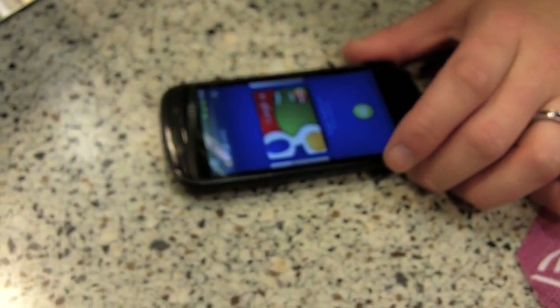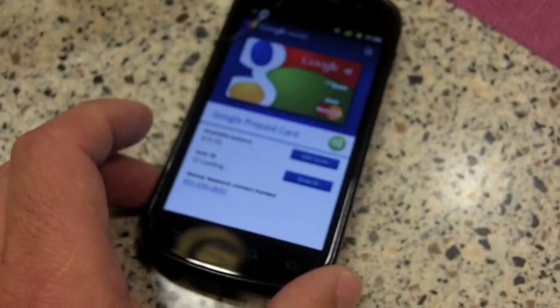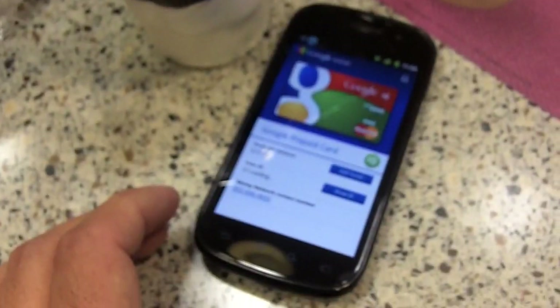It basically just touched the phone up to the sensor and it worked as a credit card. It's a new thing from Google — it's going to change the world. It's on Android, it's called Google Wallet. You download the application, you get $10 for free, and it works at anything where you see the NFC symbol. So you get $10 just for downloading? Yeah. And there is the sundae.